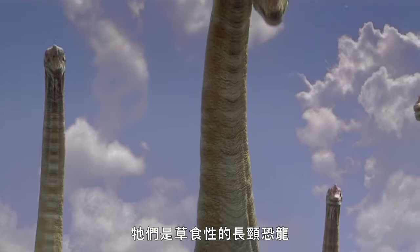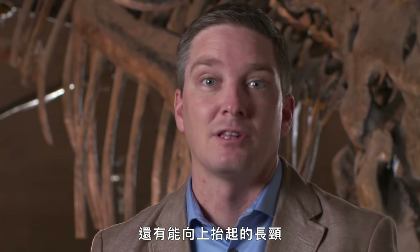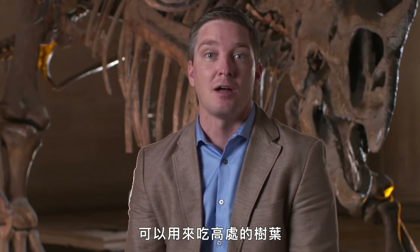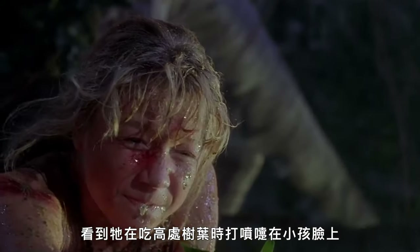Brachiosaurus was a member of the sauropod group — these are the huge long-necked plant eaters. Brachiosaurus was one of the animals with longer forelimbs and a vertically held neck that it probably used for high browsing. So in the first Jurassic Park movie, you see it up there in the tops of the trees, sneezing on the kids.